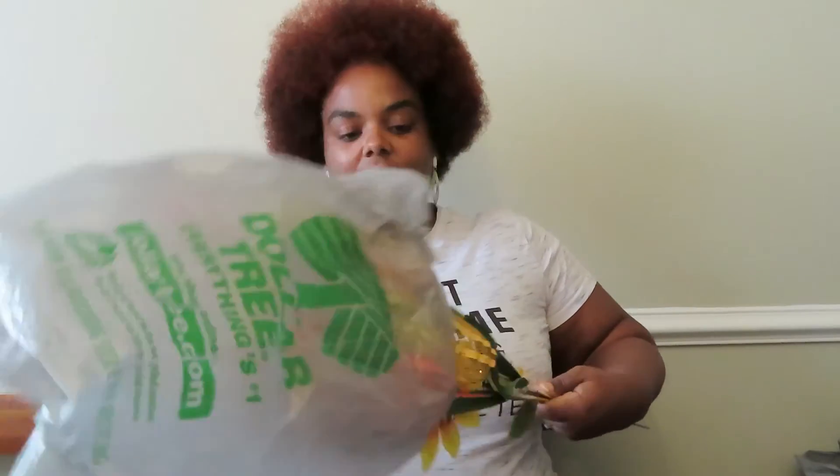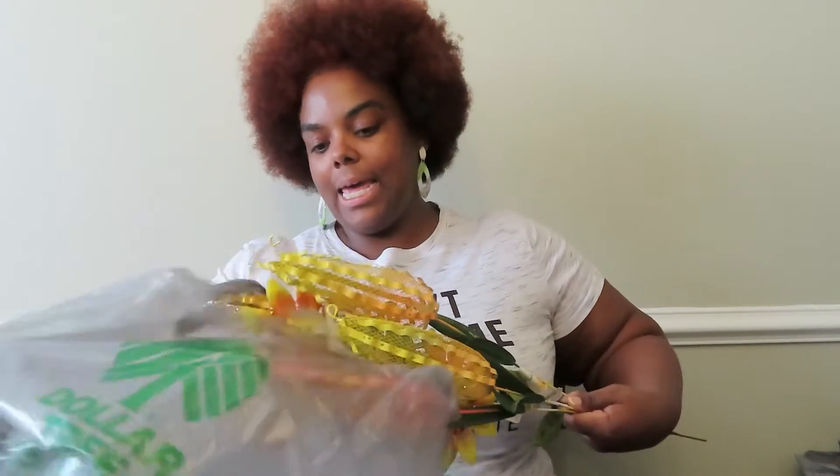The overall theme of this haul is getting ready for fall — can't wait for fall! These were actually almost gone at Dollar Tree, so if you want these I would advise you to check soon. I know it's not fall yet but they're putting the fall stuff out and these will go pretty quickly. So it is the corn — the lawn stakes — I have corn and sunflowers.